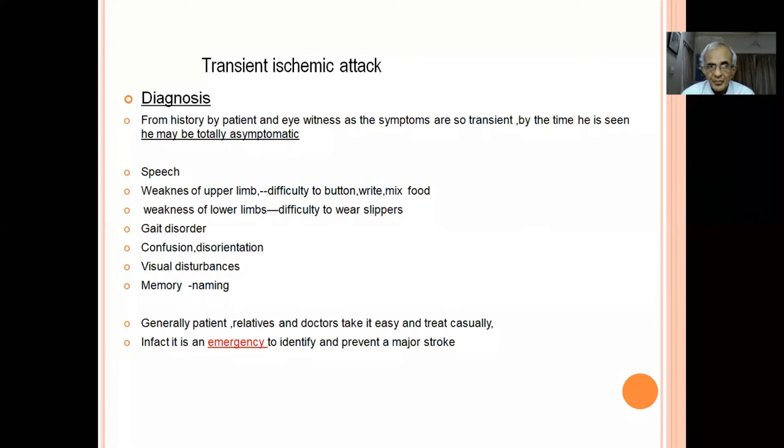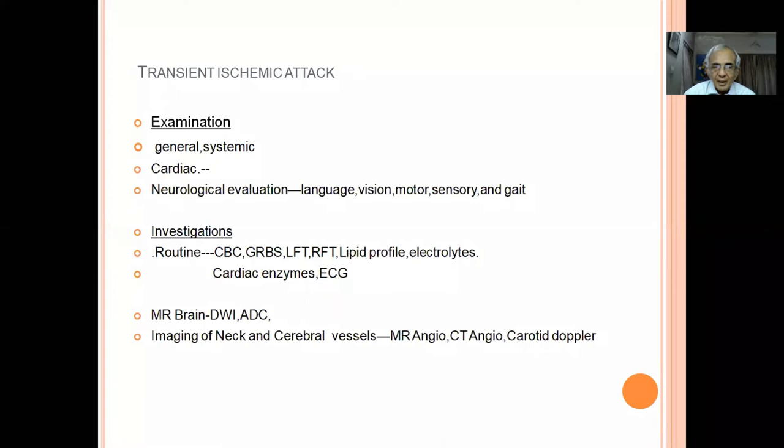How do we diagnose TIA? By the time the patient comes to us, they are already totally normal. From the history we note speech disturbance, weakness of upper or lower limb, visual disturbance such as hemianopia, difficulty naming or expressing speech if the language area was affected. They have been referred to a doctor but by the time they arrive they are completely normal. This is an emergency to identify and prevent a major stroke.